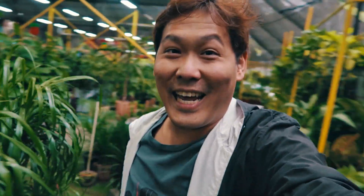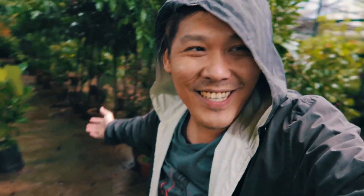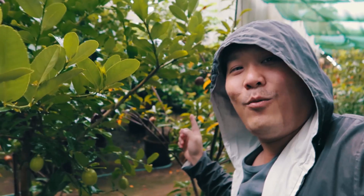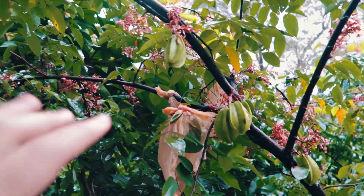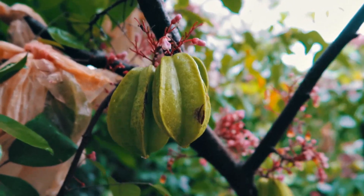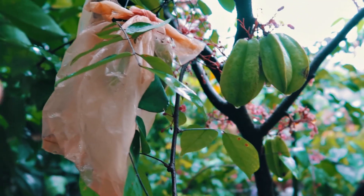Wow guys, this place is bigger than I expected — look at it! I feel like I'm in a jungle right now. I'm at the back and I think this is a kiwi fruit. Not sure what that fruit is, but they've got more plants at the back. Oh look, it looks like a star fruit — I think it will grow into a star fruit.